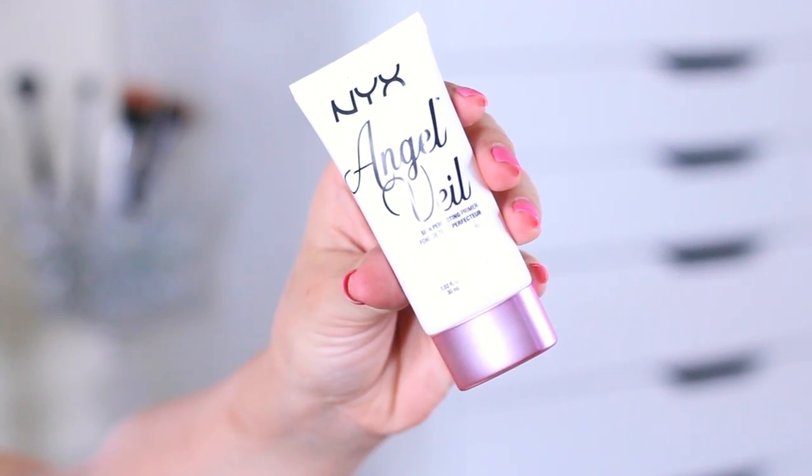The first product is the NYX Angel Veil Skin Perfecting Primer. This is amazing stuff — I've been getting a lot of questions about it because I've been using it in a lot of my tutorials and wearing it every single day this past month. I love it because it reminds me of the Hourglass Mineral Veil Primer, which is like my favorite primer, but it's really expensive. This is a great cheaper alternative.